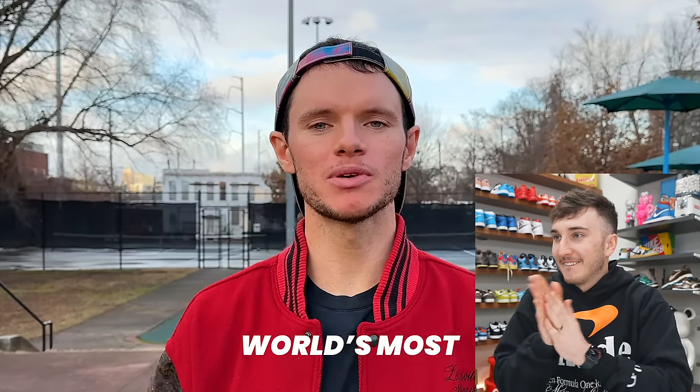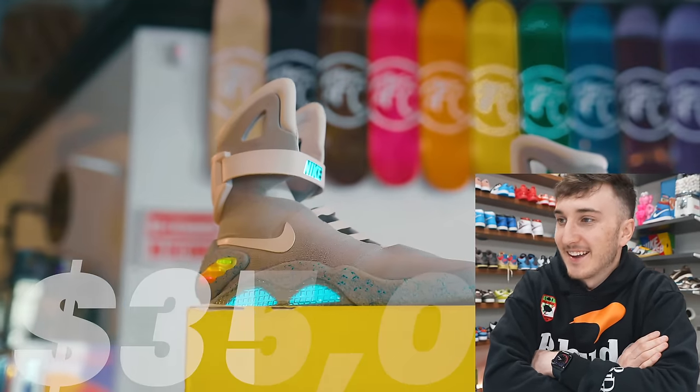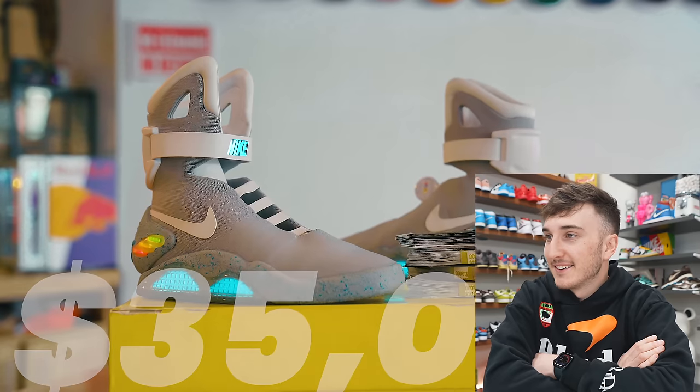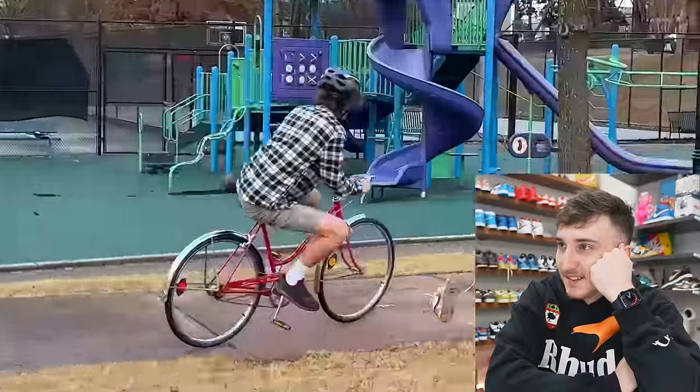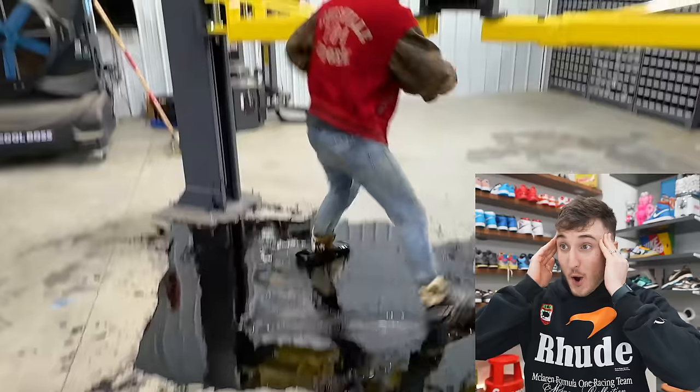Today we're going to be buying one of the world's most expensive sneakers. There are the Air Mags. It's great editing actually. We're going to see how they hold up compared to the $12,000 Air Diors, and we're going to use them how work boots were meant to be used. We're running them over with this excavator 32,000 times. Let's get to it.